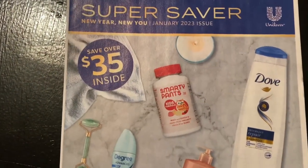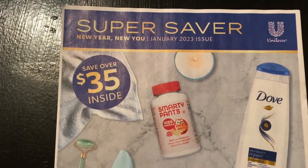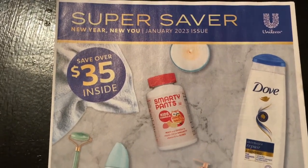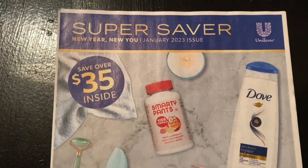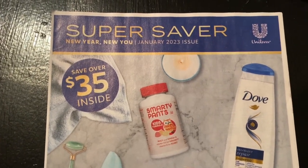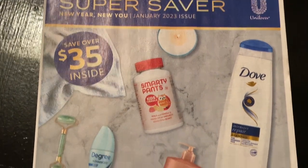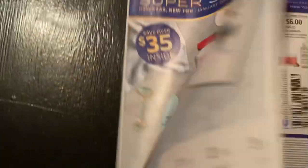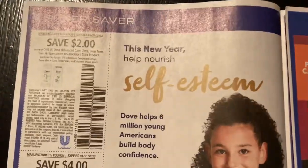Sometimes we won't get the Unilever each month - that's why I always tell you guys to sign up at Unilever.com so you can start getting the Unilever coupons and print those out. Also, if you're looking for cash back apps, check out those cash back apps in my description.